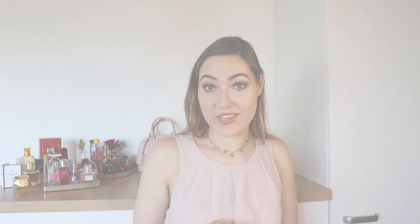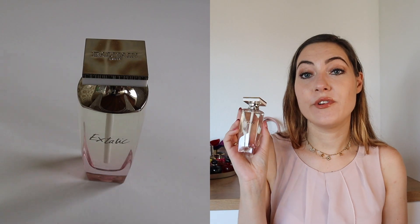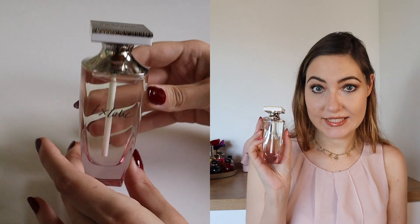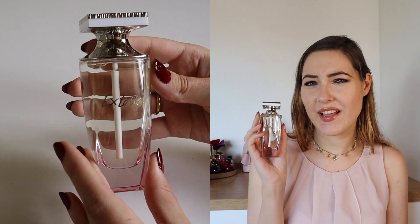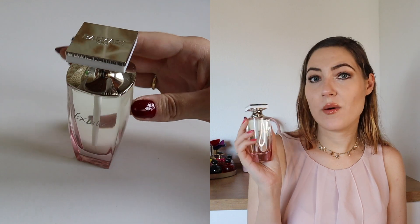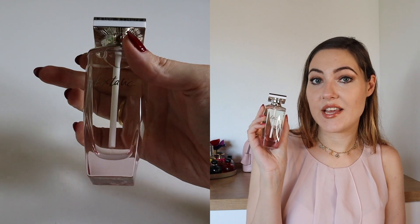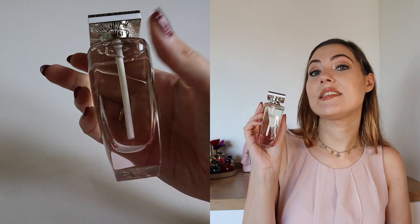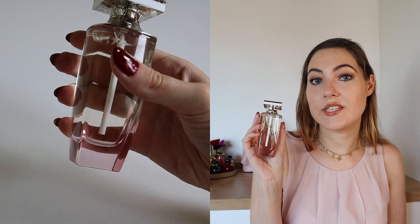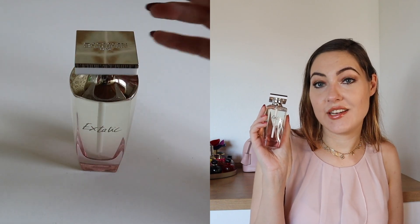Starting with Balmain Ecstatic — it has been a bad choice for me. I bought it at a really reduced price at TJ Maxx but I never fell really in love with it and I hardly ever used it. The top note is rose and pear, the heart note is orchid, jasmine and iris, and the base is cashew wood, sandalwood and leather. It's supposed to be oriental, flowery and passionate, but it's kind of intrusive to me.